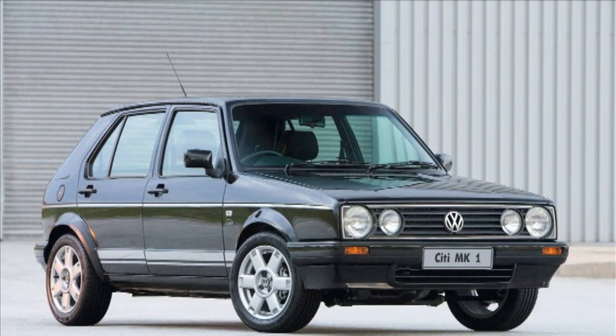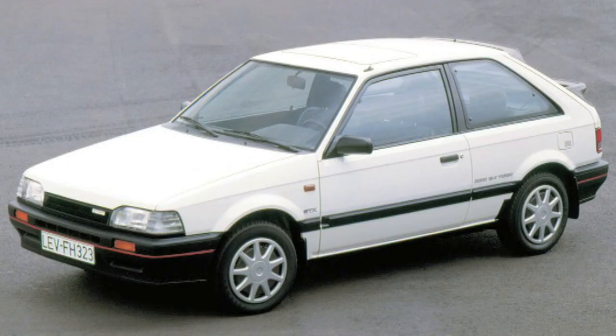Growing up in South Africa, my generation would definitely have owned one of three cars — it was either a Citigolf, Toyota Conquest, or Mazda 323. And the only one that lives on, albeit having shared a couple of numbers, is the Mazda 3.